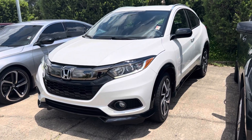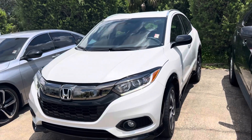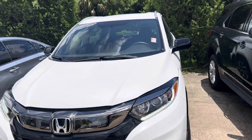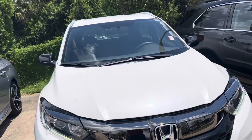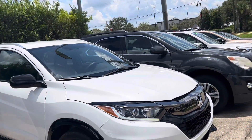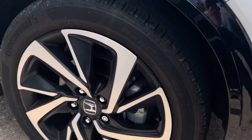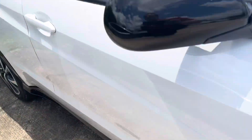Hey, good afternoon, Kelsey. It's Davis again over here at Subaru. Here is your walk-around video for the 2019 Honda HR-V. Just a little over 22,000 miles on it. I do have you down for this Saturday at 3 p.m., so I just wanted to show you the vehicle prior to our appointment as discussed.